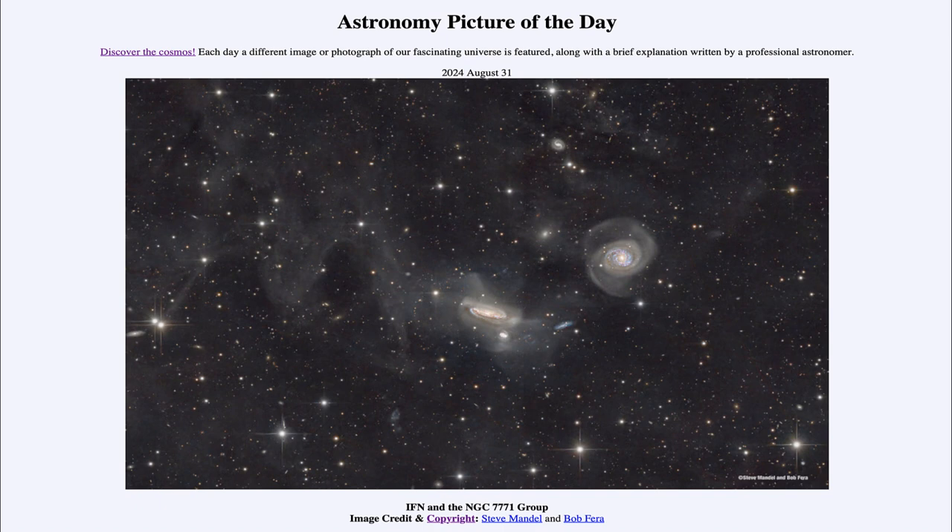So that was our picture of the day for August 31st of 2024, titled IFN and the NGC 7771 group. We'll be back again tomorrow for the next picture, previewed to be moon dressing. Until then, have a great day everyone and I will see you in class.